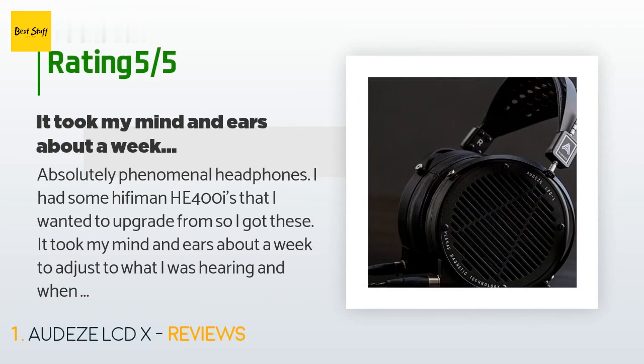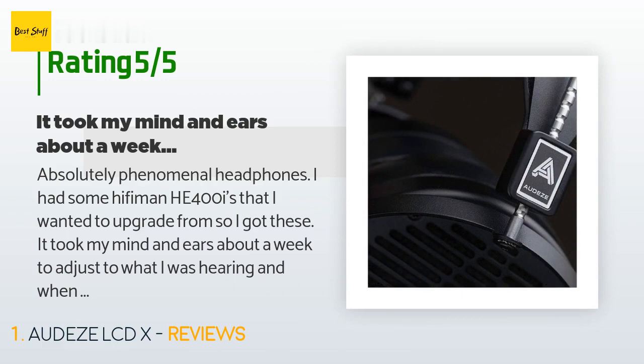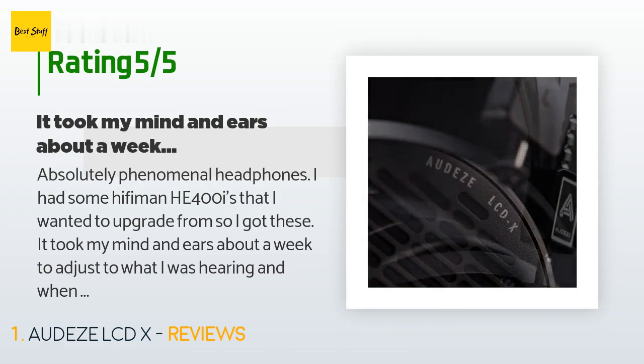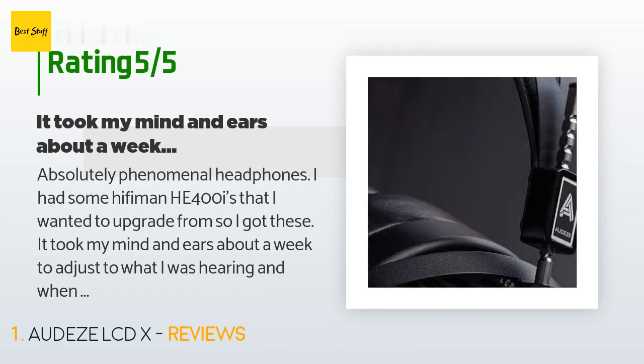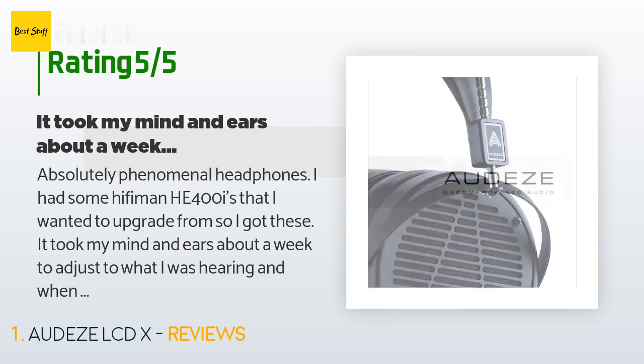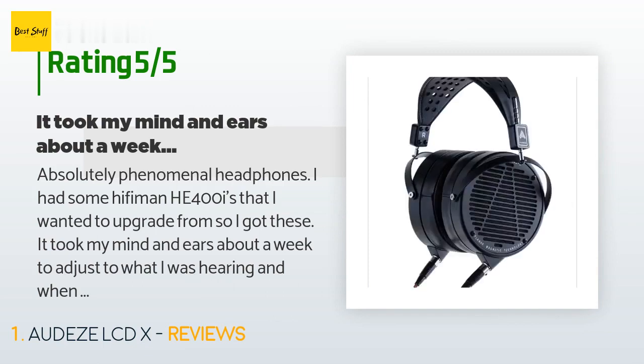A customer said: 'Absolutely phenomenal headphones. I had some HiFiMAN HE-400i that I wanted to upgrade from, so I got these. It took my mind and ears about a week to adjust to what I was hearing, and when I went back to listen to the HE-400s I just took them off and put them away and haven't listened to them again. There really is no comparison — this is one of, if not the best pair of cans you can get at this price point, period.'